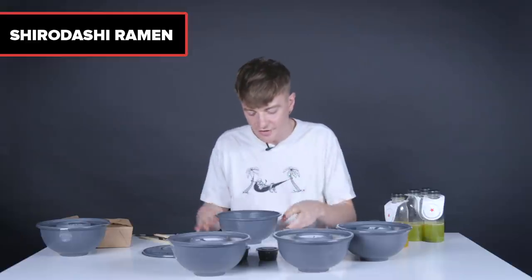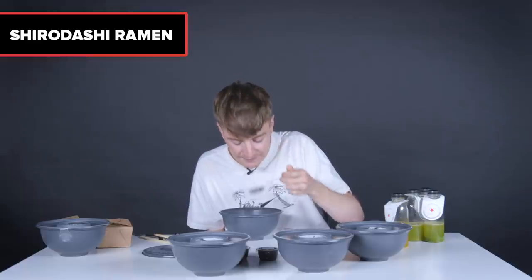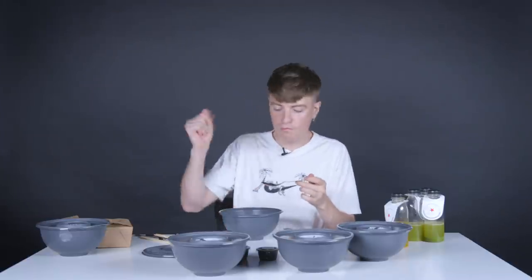Next, the shirodashi ramen. I don't know what shirodashi is. We've got what looks like pork. Shirodashi is a Japanese seasoning made of light-colored soy sauce, dashi of bonito, and mirin salt. It's a salty, smoky flavor — completely different to the others. It also has this tea-stained egg. This is the best one so far — yeah, shirodashi, I like it.